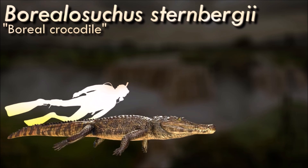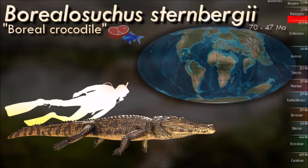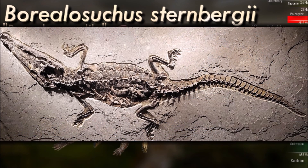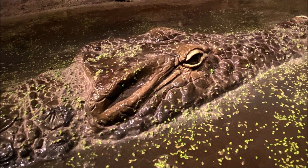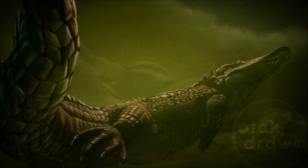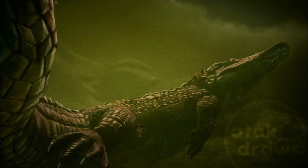Borealosuchus was a mid-sized genus of crocodile, with the largest species Borealosuchus acutidontatus attaining lengths of 280 cm, with a skull 36 cm long. It is also another genus of crocodile that survived the K-T extinction that marked the end of the dinosaurs, pterosaurs, and the great marine reptiles. It may be that the physiological and ecological characteristics of crocodiles allowed them to survive this extinction event as other crocodile genera.